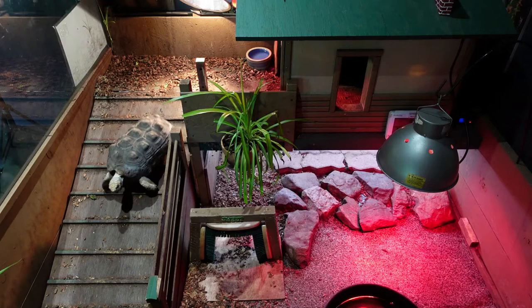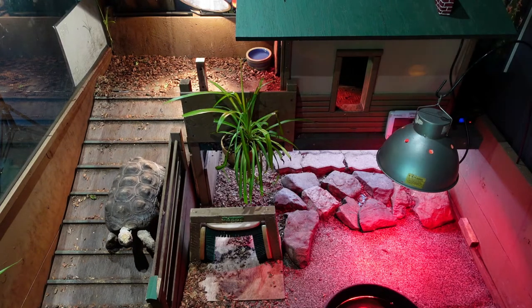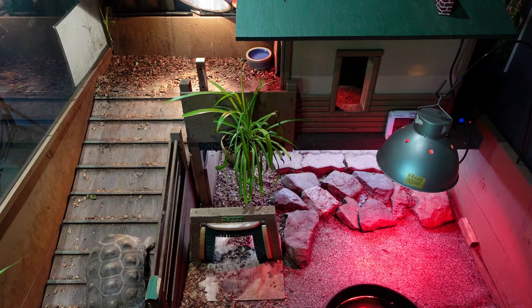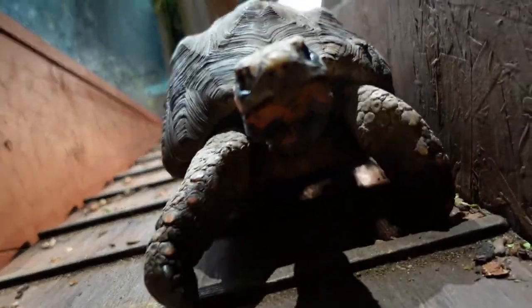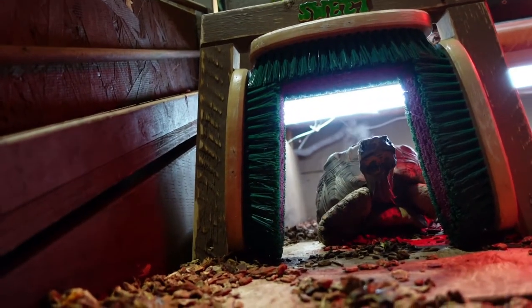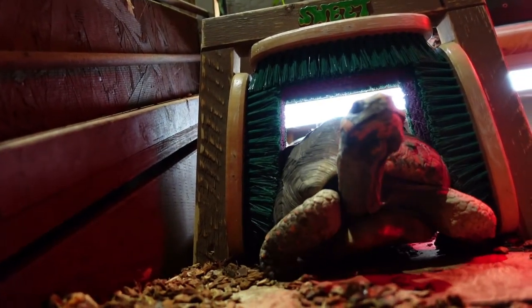Another important thing we like to keep in mind for all animals here at the park is what we call enrichment — things we include in their habitats that give these animals an opportunity to use their natural instincts, as well as keep their minds and bodies active. Morty has his ramp to exercise going up and down on, a little window he can look out from his den, and brushes set up for him to brush against. Remember how the shell is part of his body? You can actually feel those brushes as he rubs up against them.